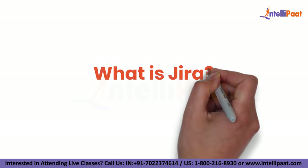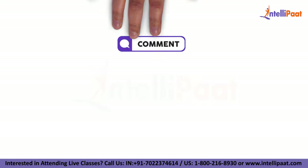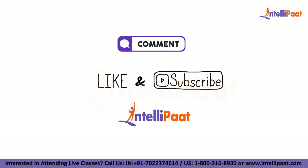That's all for this session on what is Jira. If you have any questions for us, please make sure that you mention them in the comment box below. Also, don't forget to like and subscribe to our channel for more great content.